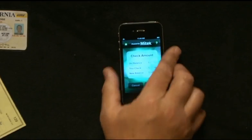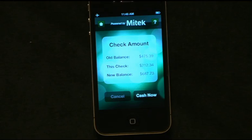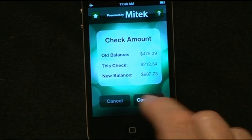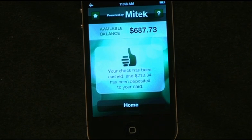What we end up with on the next screen is the check amount, listing your old balance — that which you started with — the new check amount, and the new balance. And once that's confirmed, the user simply hits cash now, the transaction is confirmed, and voila — you have the result with the incremented balance on your GPR card, as well as the thumbs up money to spend.